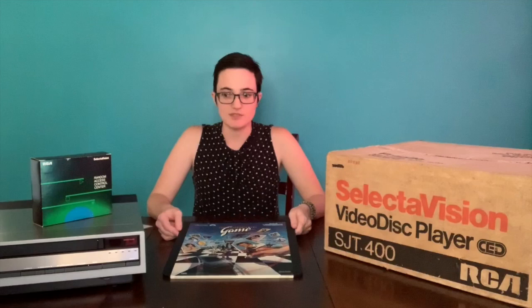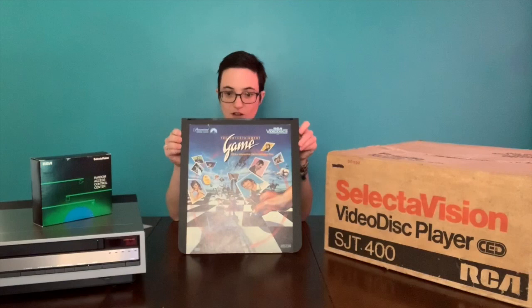The very first demonstration games came out around the same time as this player. There was a demo disc called the Entertainment Game, RCA's Interactive Demonstration Disc. This was only for promotional use — it was not offered for retail sale. But you could go into a TV seller or department store and see it in action. It had a few games on it, a lot of trivia, and some Star Trek trivia. The idea was that you would want to buy one of these SJT 400s and one of the 21 promised RCA Interactive video games.